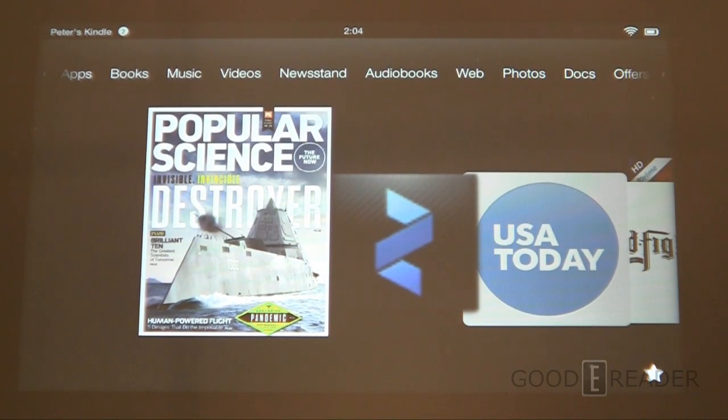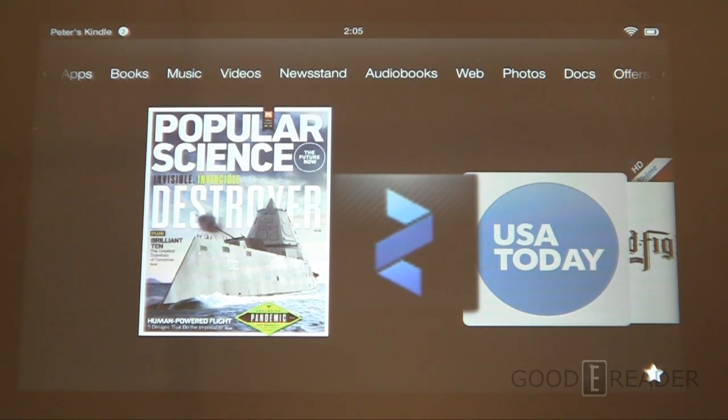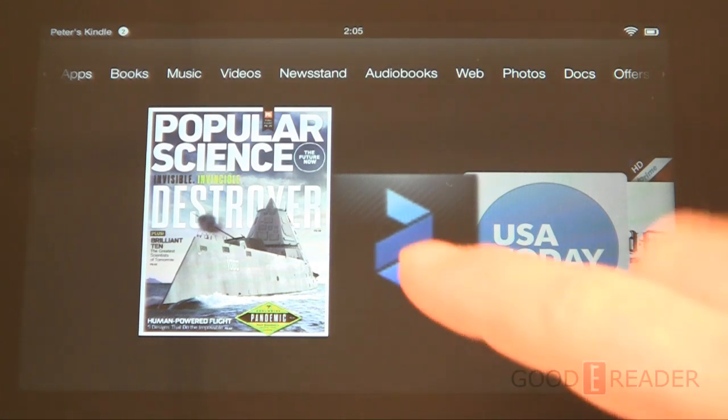Hey everybody, welcome to another Good e-Reader video. My name is Michael, this is Peter. Today we're going to give you the reading experience on the Amazon Kindle Fire HD 7. We're going to show you newspapers, magazines, ebooks, immersion reading, and Whispersync for Voice. It's an action-packed video and we're going to get started by looking at a magazine.